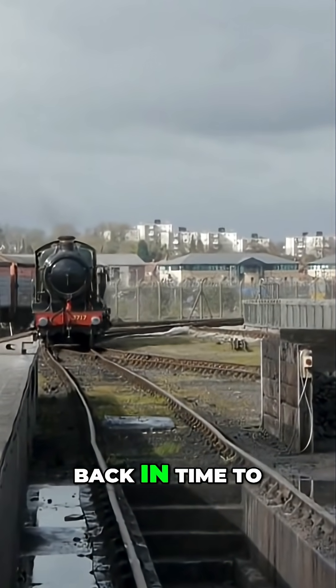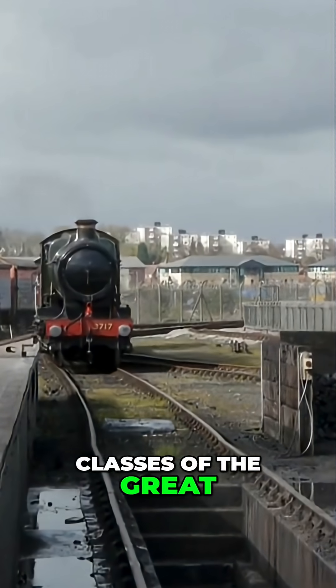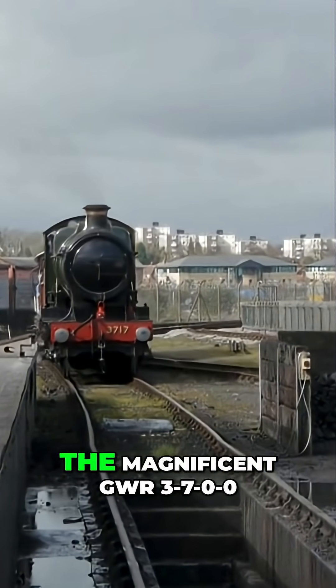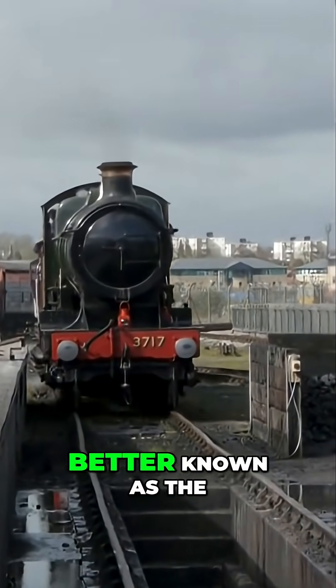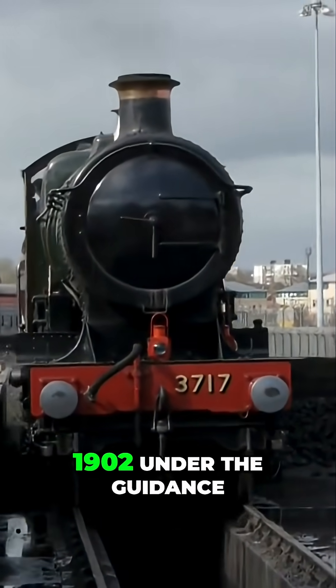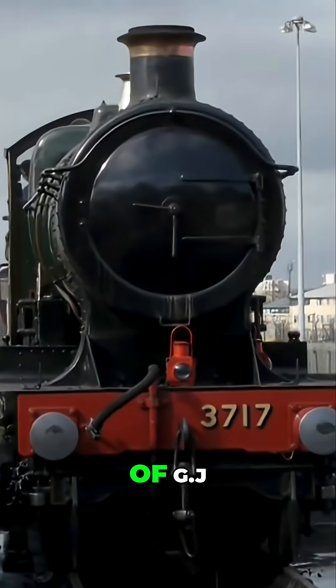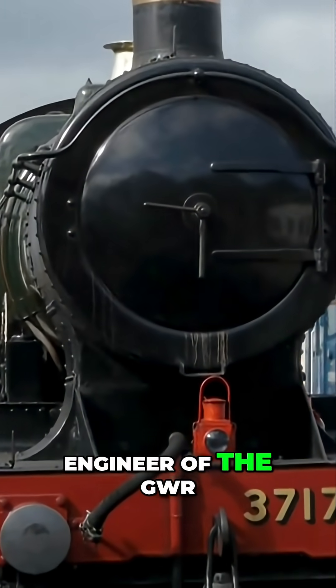Today we're taking a journey back in time to explore one of the most iconic and innovative classes of the Great Western Railway, the magnificent GWR 3700, better known as the City Class. The story of the City Class begins in 1902 under the guidance of G.J. Churchward, the visionary Chief Mechanical Engineer of the GWR.